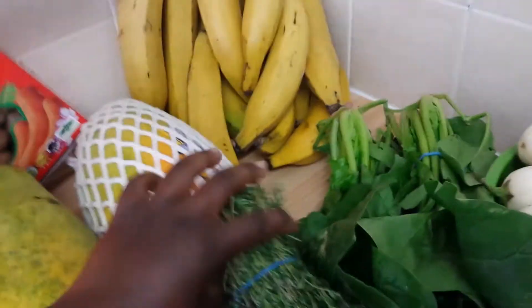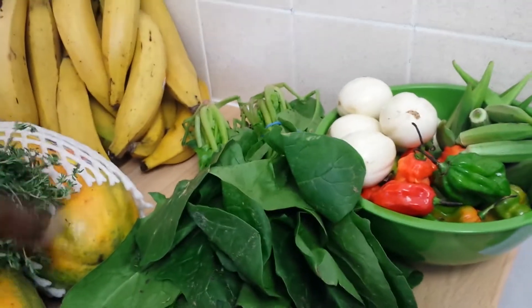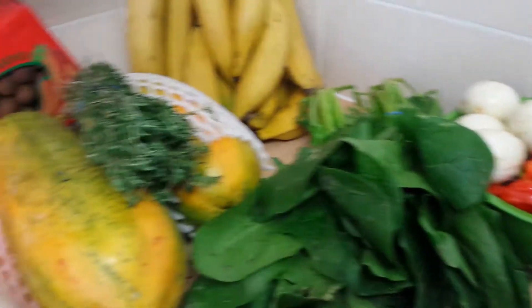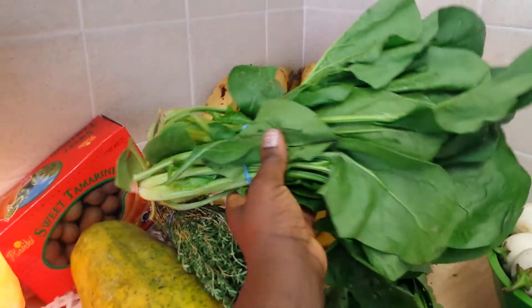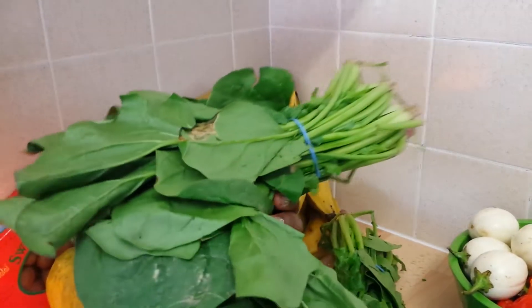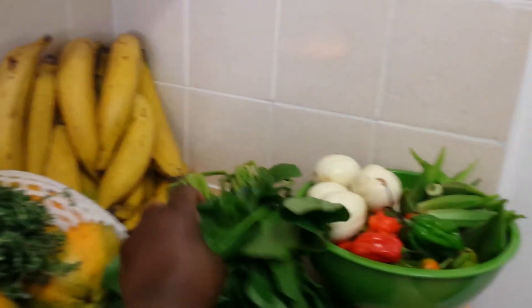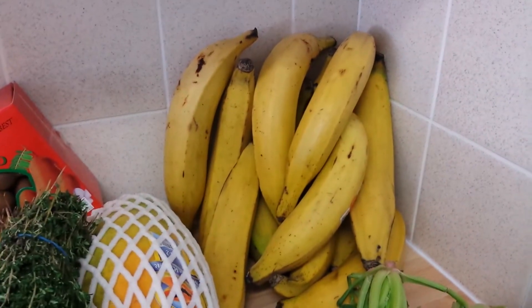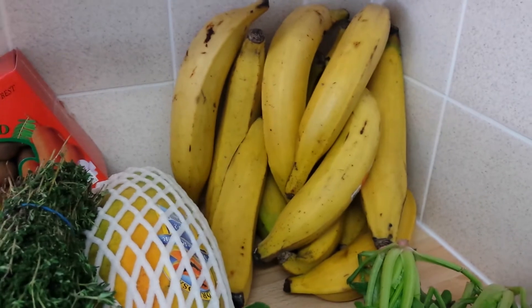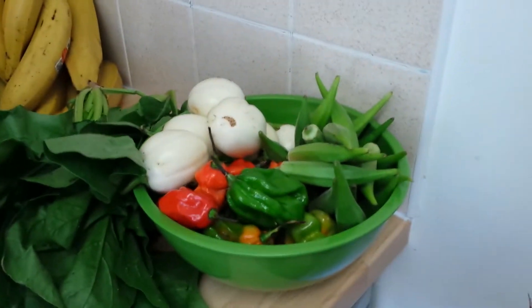The next thing I'm going to show you is thyme. It's just a herb so you can add it to whatever you want really. And this is spinach — this is the one unwashed, just fresh from the market. I usually cook this and use it in stews and soups as well. And that's plantains — my favorite. I love plantains fried, any way really. I just love it.